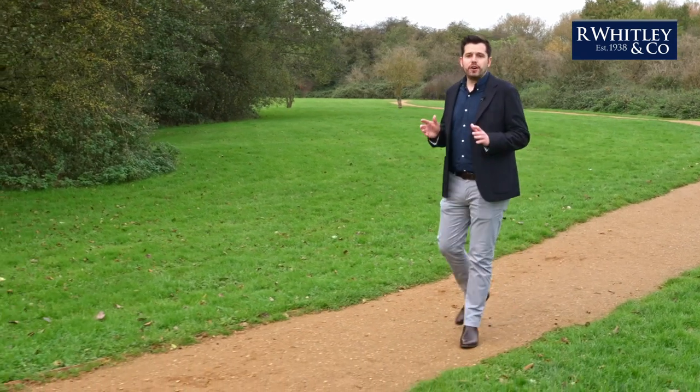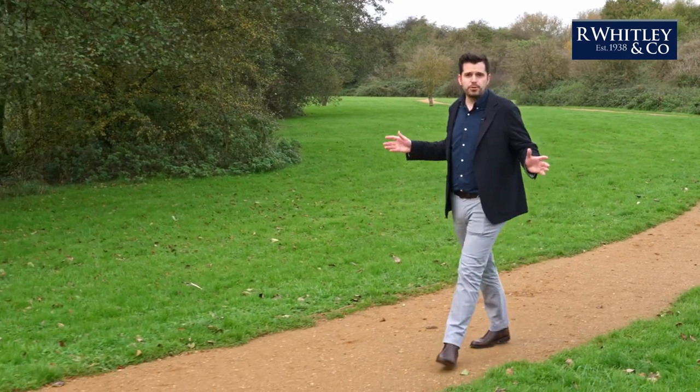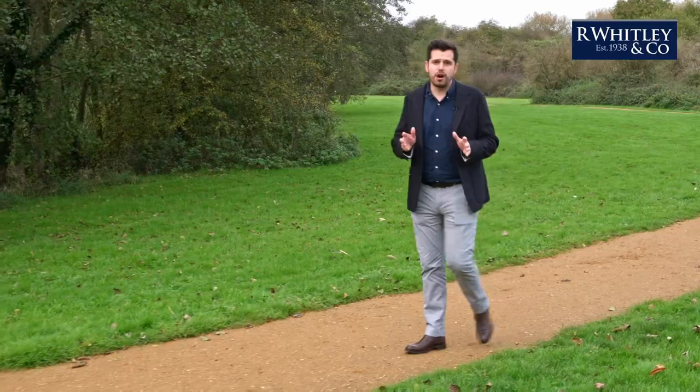We're delighted to offer a five-bedroom detached residence which has access to these communal grounds literally at the end of its road.